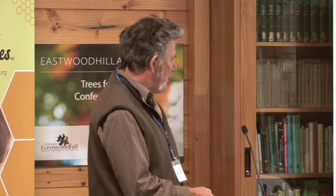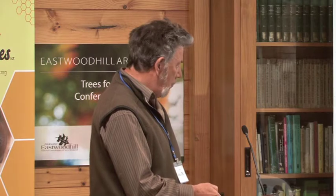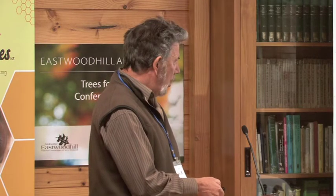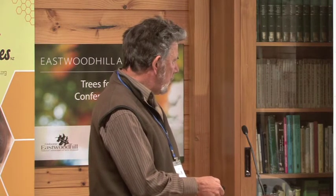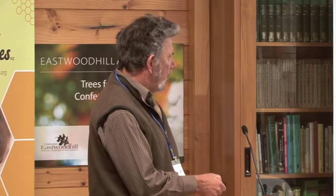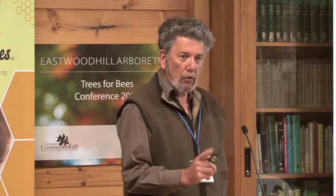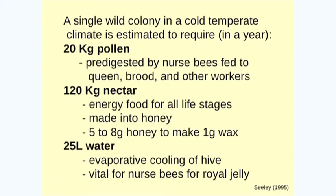The eggs that are laid by the queen — you can see them sitting neatly in the bottom of the cells here. Some of the wax has been cut away. And then on the right-hand side you see the first instar larvae floating in a bed of royal jelly, which is 67% water. So water is an important nutrient inside this hive as well.